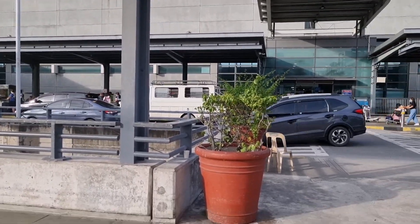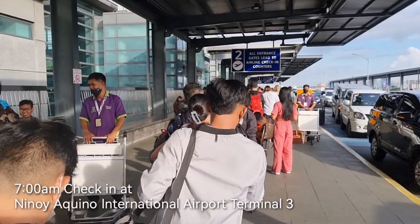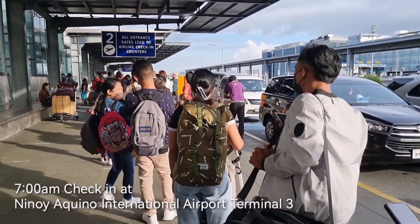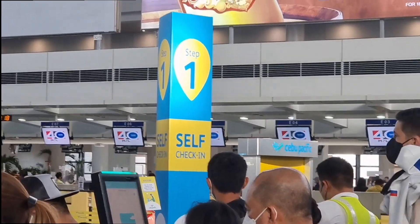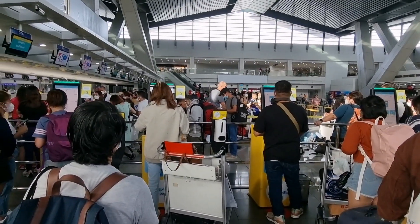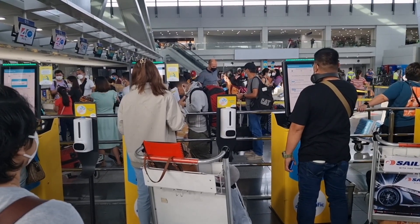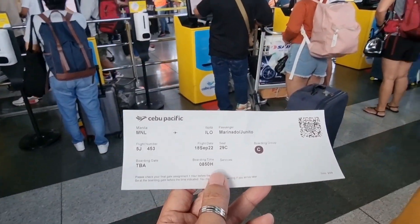Guys, we're here na. So papasok na tayo sa airport — maba yung pila. Guys, mag check-in na tayo. So guys, nakapag-manual self check-in na tayo at poproceed na tayo sa boarding.